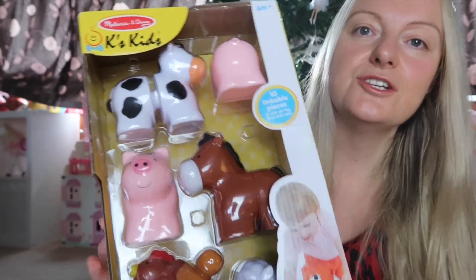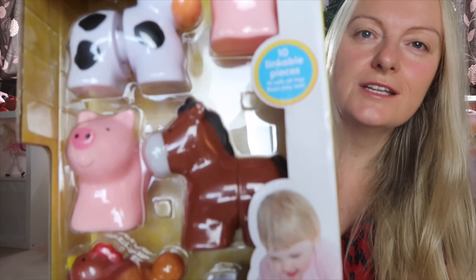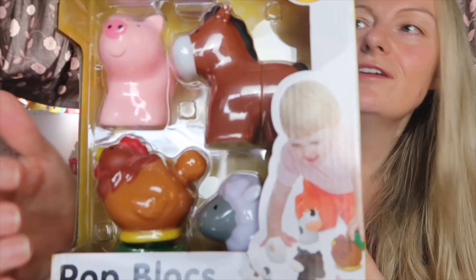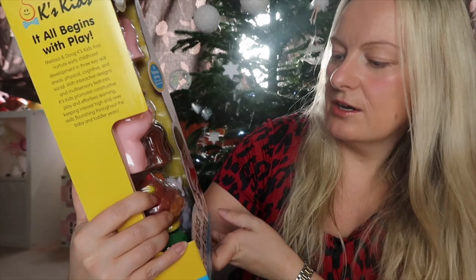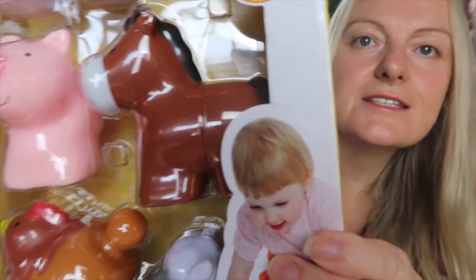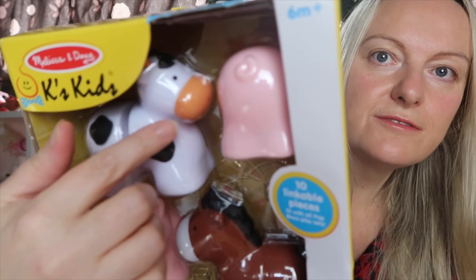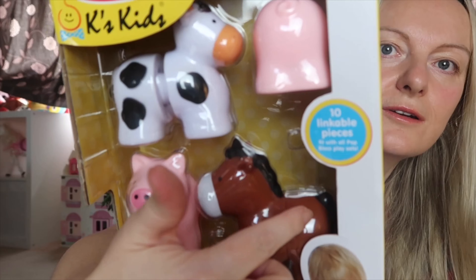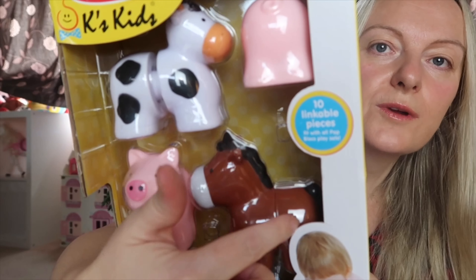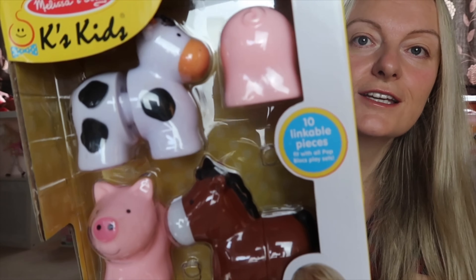Next up, due to her age group she's at that stage where you'd be posting things and putting animals together. These are called pop blocks — you can take them all apart, there's a little seam, and you can attach them to all the different ones as well. You could put the head of the cow with the body of the horse. I think she will really enjoy that, and the others will help her too.